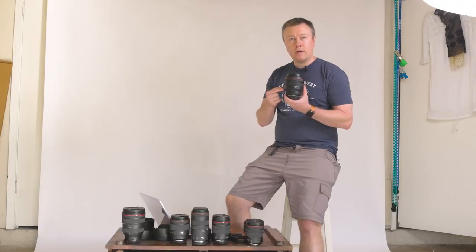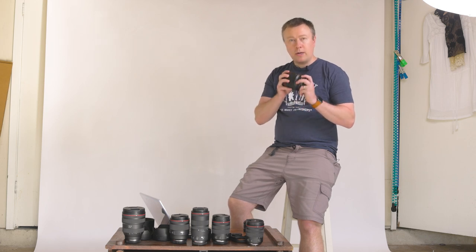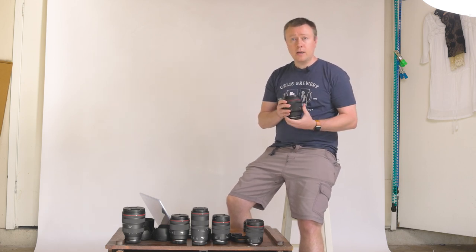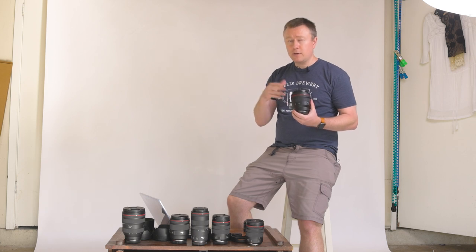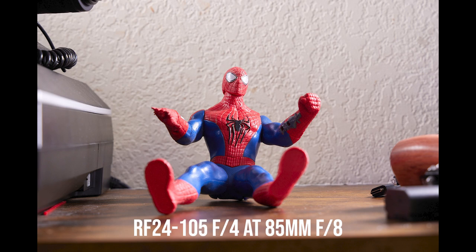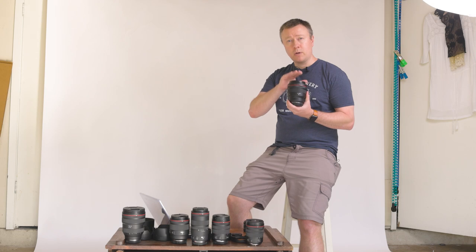One other thing: the 85mm 1.2 is not technically an 85mm focal length — manufacturers approximate specs. The 85 runs long, so when you compare it to the 85 F2, the 85 1.8, or the Samyang 1.4, you'll see that this renders slightly tighter images and therefore compresses images a little bit better, which usually means better bokeh. That's part of what gives it its amazing look. This is technically a 90mm lens.